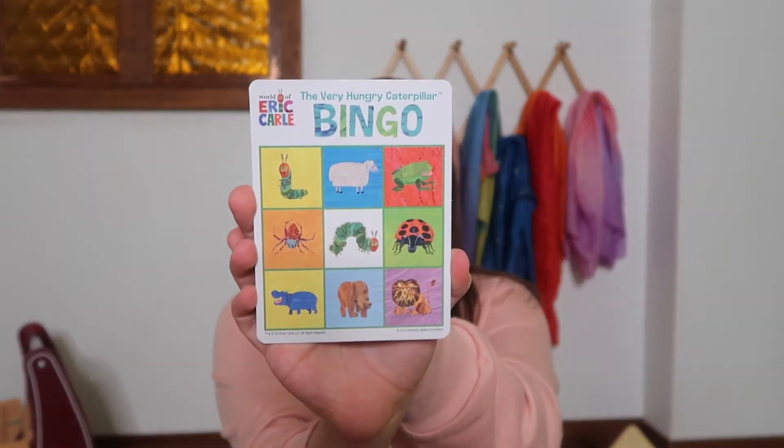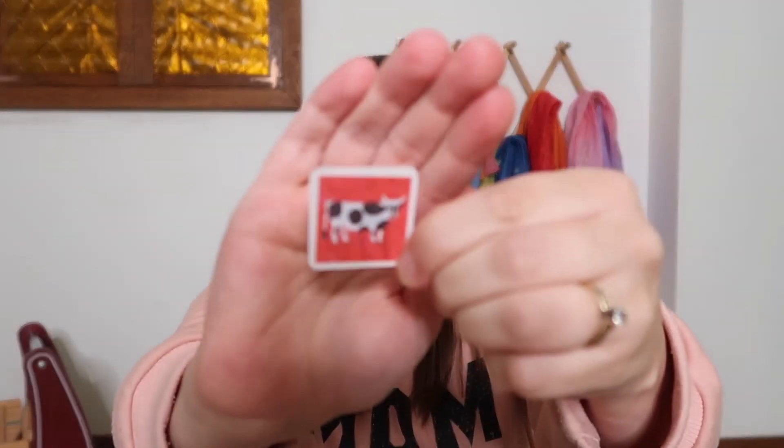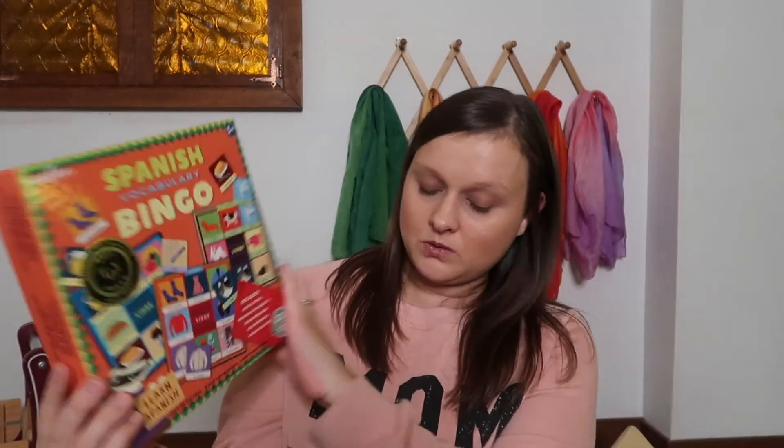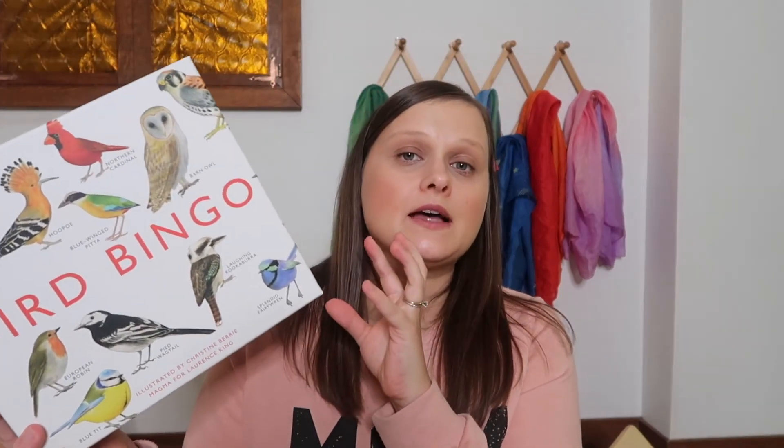I really like this one because they only have to get three in a row instead of five, so it's great for preschoolers who don't have a great attention span yet. It's a great game to work on colors as well as building vocabulary, and this particular game is also a memory game with the call cards. We also have our Spanish bingo — another one by eeBoo — and then we also have our bird bingo, which we played during our bird unit study this past spring.